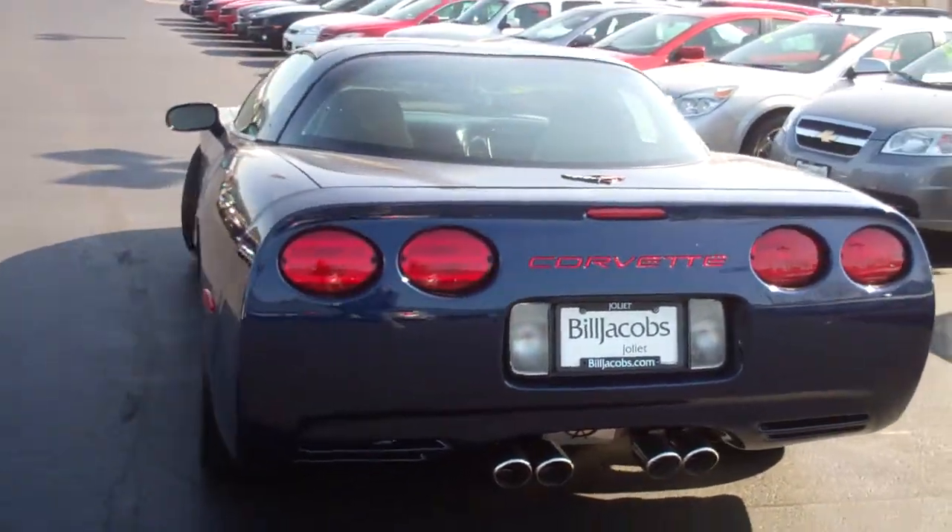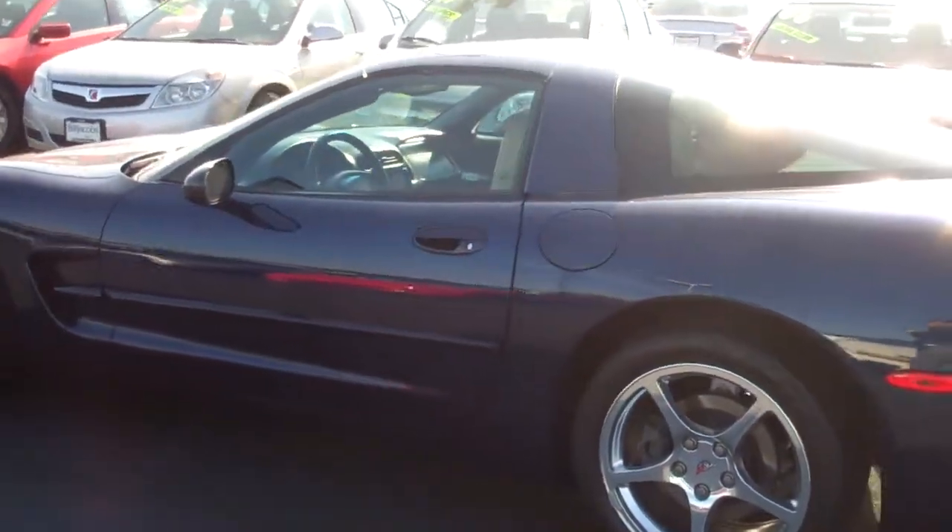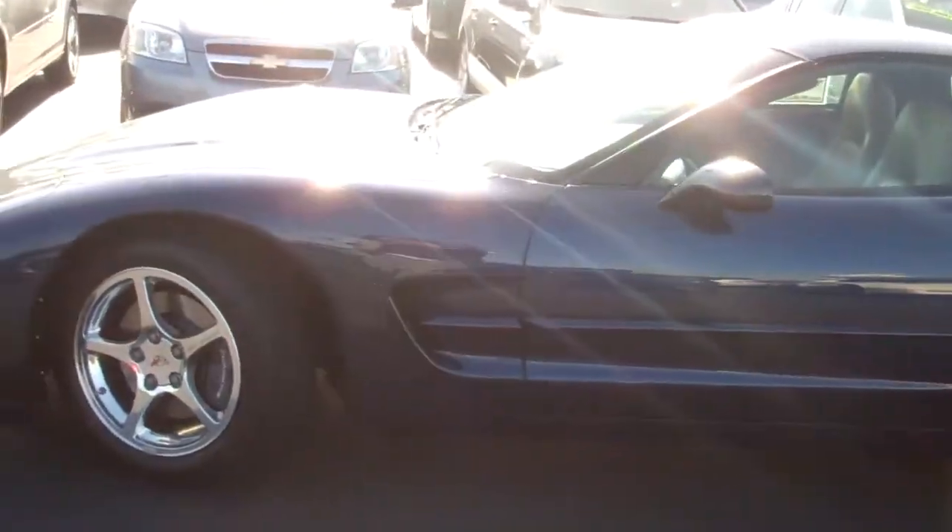Hi Josh, this is Dana from Bill Jacobs in Joliet giving you a video walk around on the 2000 Chevy Corvette in the navy blue metallic color.